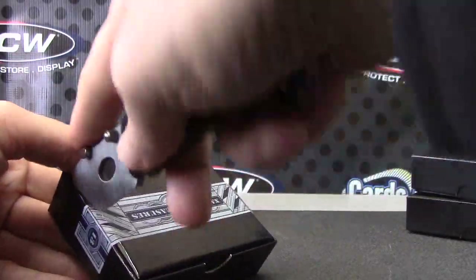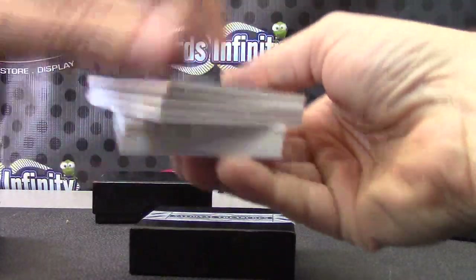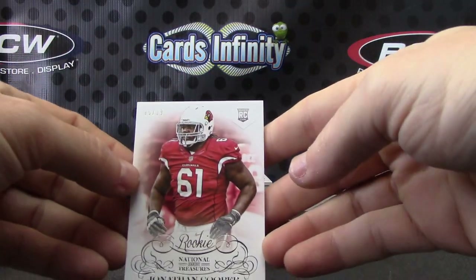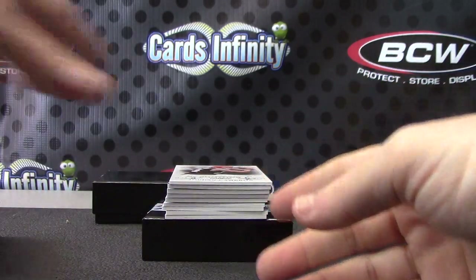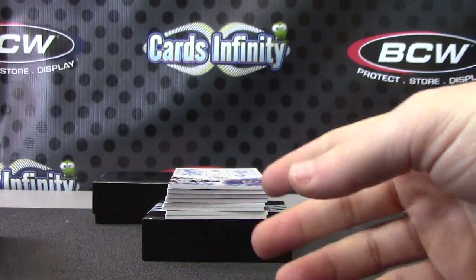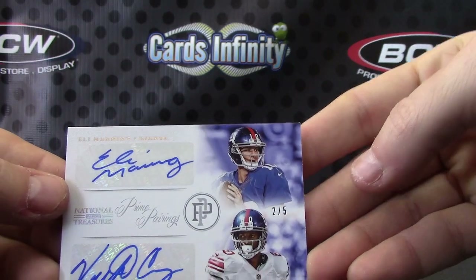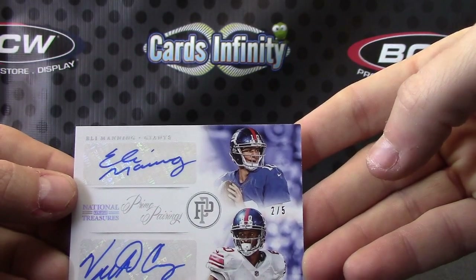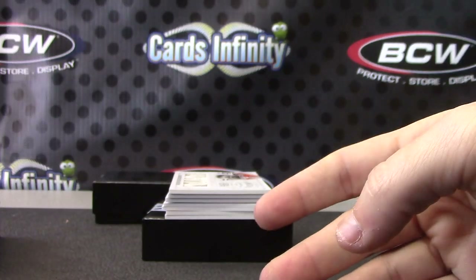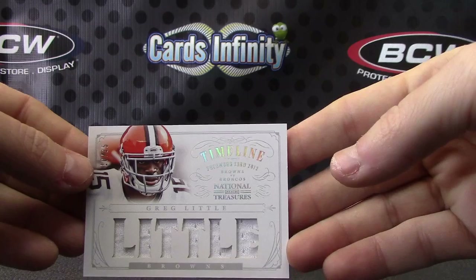Pack number 3. We have Jonathan Cooper 99, Cardinals. Jordan Cameron 99, Browns. For the NFC East, dual autograph, 2 of only 5 — Eli Manning and Victor Cruz. Adam Bloomy got that one. Dual autograph. Timeline — Greg Little, just a jersey.